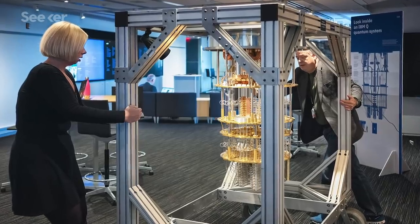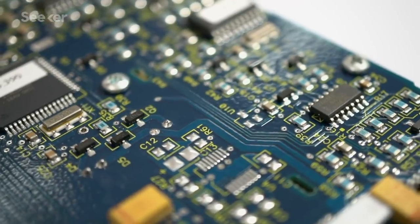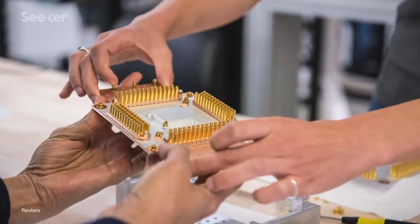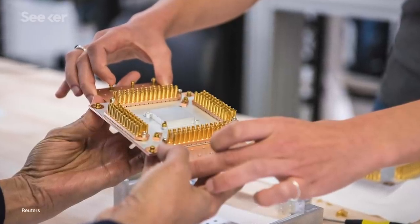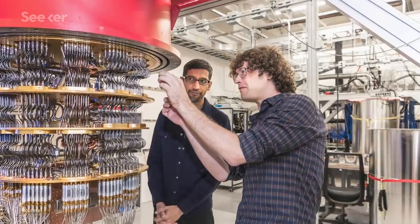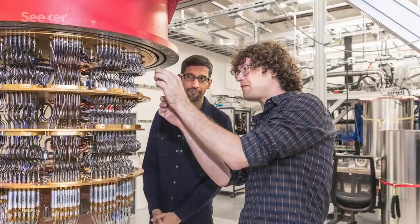But quantum computers are much harder to make as small as their classical counterparts. Silicon transistors can be packed into devices by the billions. By contrast, a quantum computer developed by Google in 2019 had to keep its 54 qubits made of superconducting metal near absolute zero, so they were kept in a special refrigerator about the size of a phone booth.